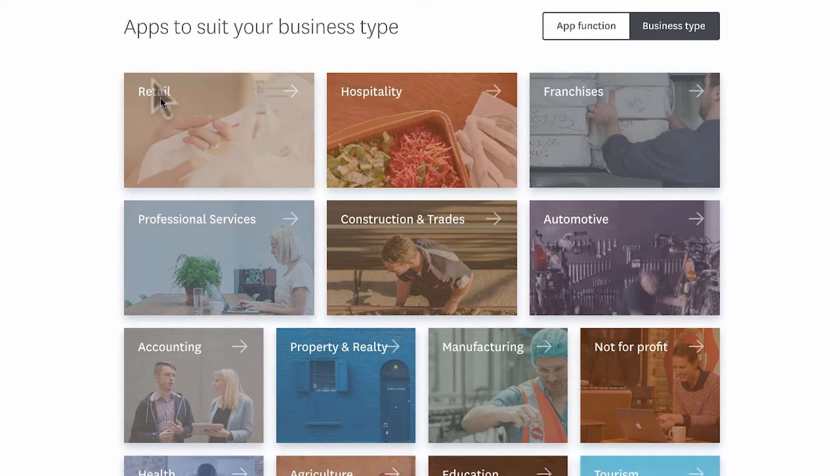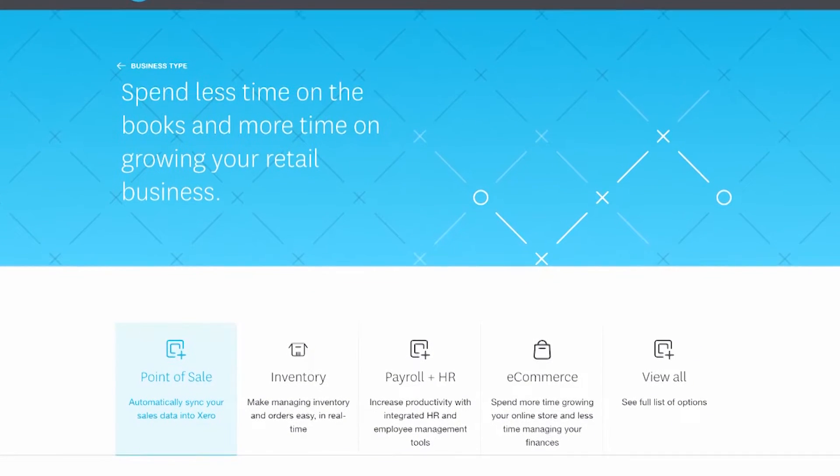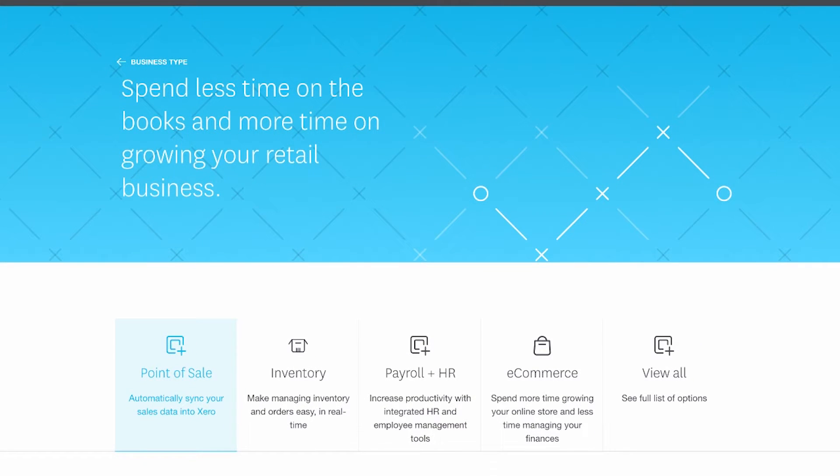So say if you clicked on retail, you'll be able to see all of the apps that will really help your retail business thrive. And you can also see there's a new component we've added which allows you to search by app function within that industry — so you can see what e-commerce solutions we have, point of sale solutions, inventory and time tracking, and so much more.